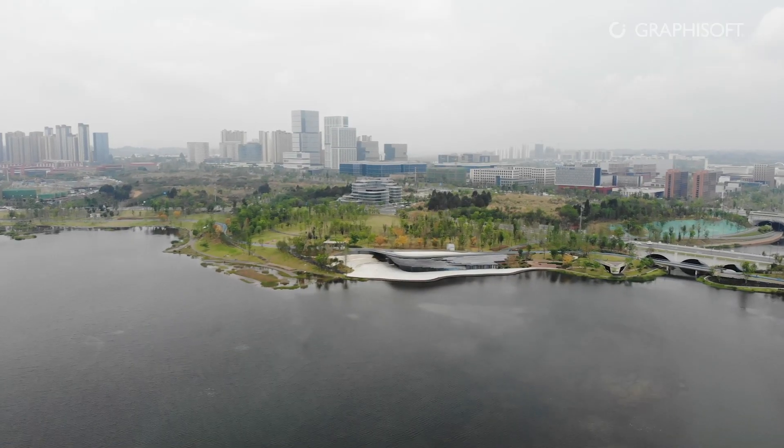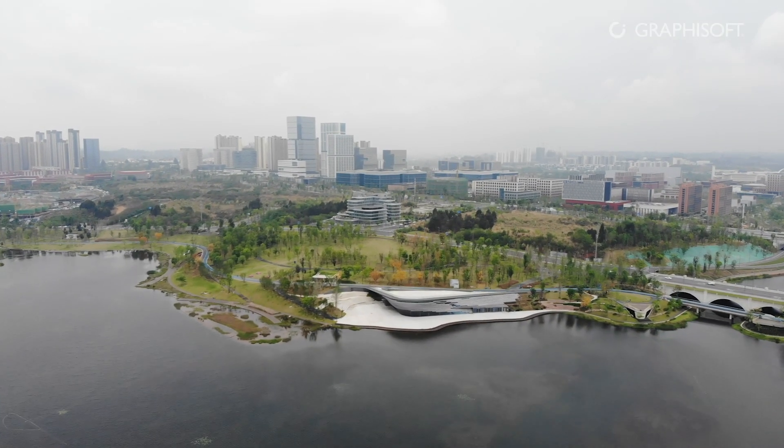In our design process, we attempted to interpret the site, interpreting the functions we want to incorporate, and how to better integrate them with the environment.